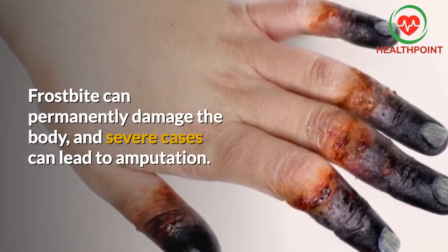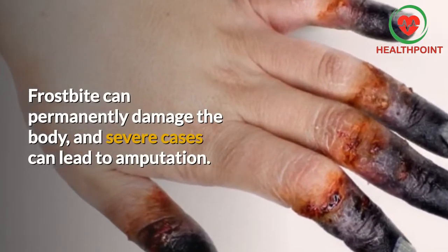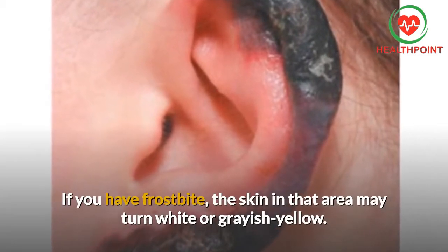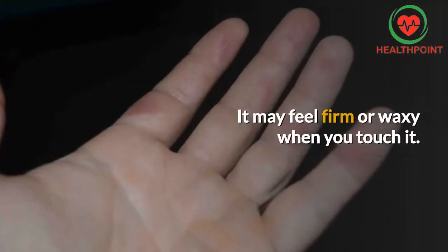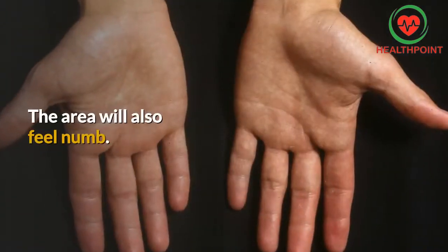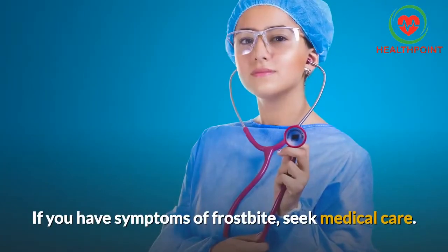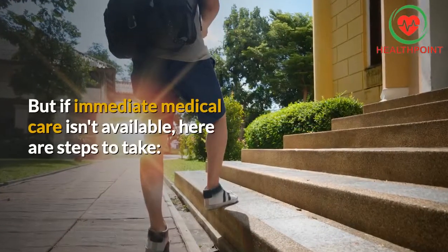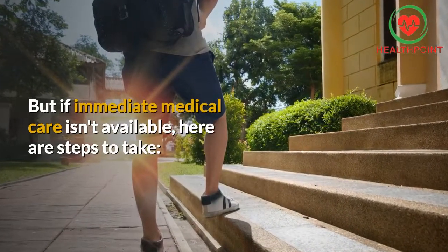Frostbite can permanently damage the body, and severe cases can lead to amputation. If you have frostbite, the skin in that area may turn white or grayish yellow. It may feel firm or waxy when you touch it. The area will also feel numb. If you have symptoms of frostbite, seek medical care. But if immediate medical care isn't available, here are steps to take.